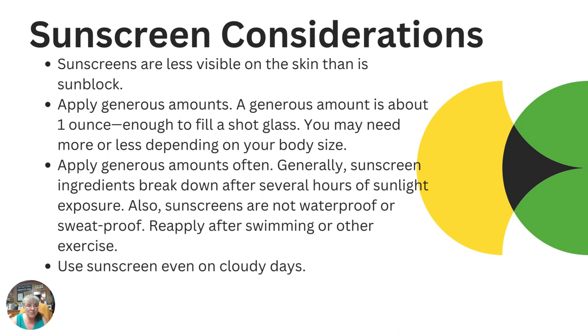Even when it's cloudy, those UV rays are getting through. So you need to be sure that you use your sunscreen when you're going to be outdoors, even on a cloudy day.